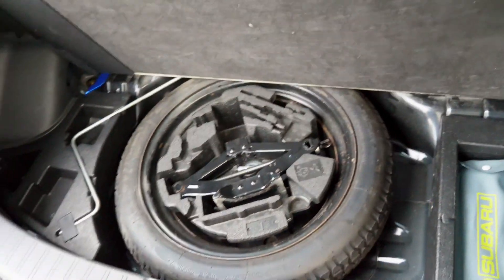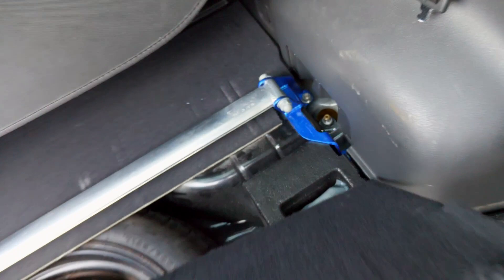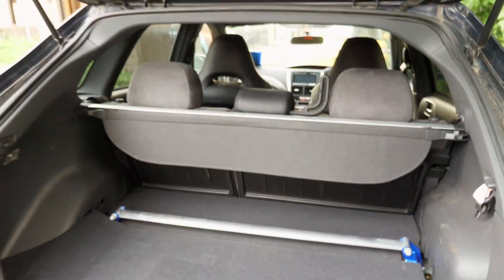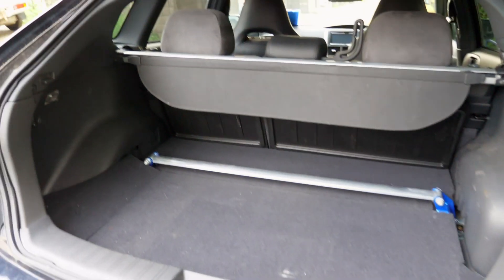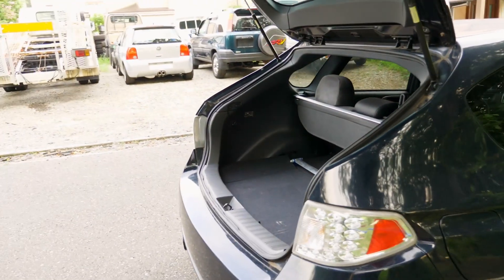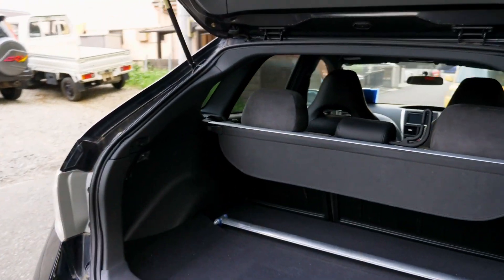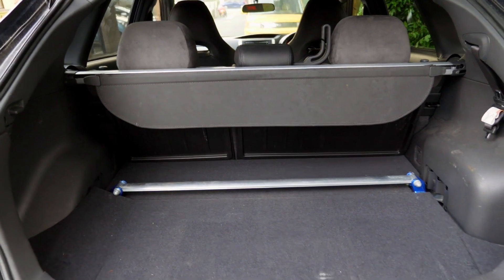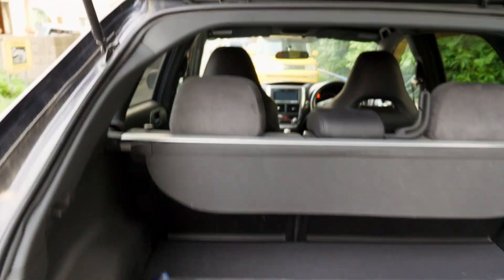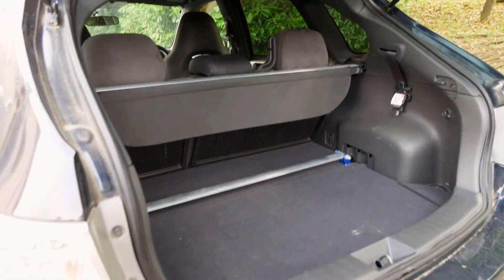You also have a space saver spare tire underneath. Really nice hatchback design here — very easy to put stuff in, a large area, very easy to live with. Probably a little bit better than a Volkswagen Golf because the Golf cuts in so steeply. I like it a lot.